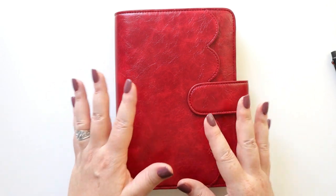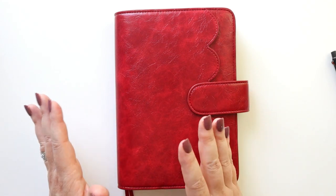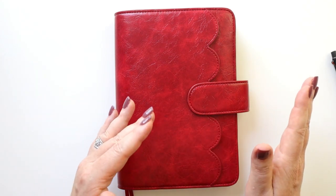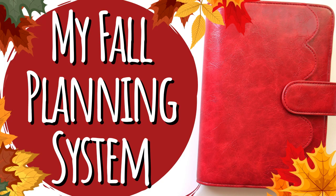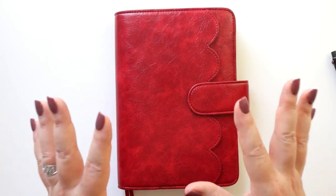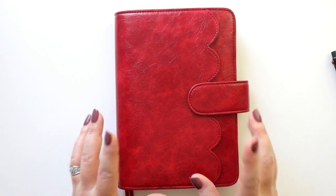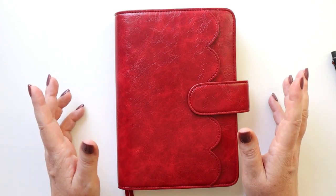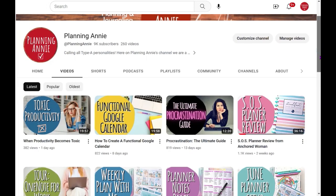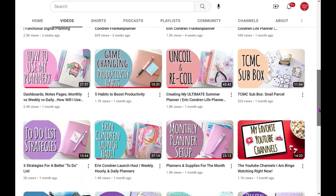Hey there, planners! Today I want to introduce you to the main star of my planning system that I will be using from September through the end of the year. So go grab your planners and let's get planning. Welcome to those of you who are new to Planning Annie — we are super excited you're here. At Planning Annie we're a community of planner enthusiasts who love our planning systems, being productive, and getting things done.